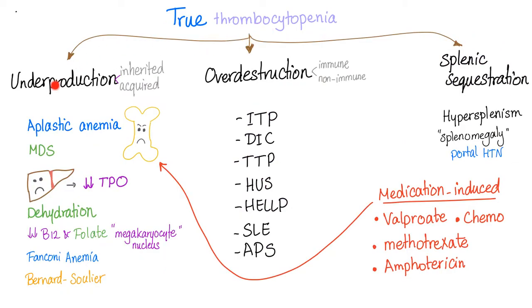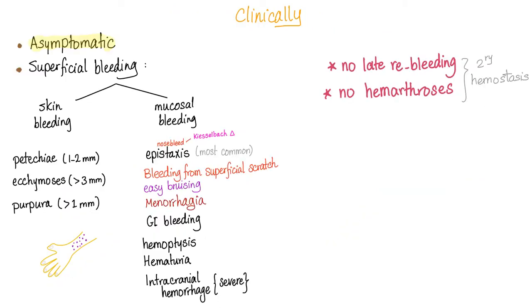True thrombocytopenia involves underproduction, overdestruction, or splenic sequestration. Underproduction could be inherited or acquired. Today's topic is inherited true thrombocytopenia. The clinical picture is the same regardless: superficial bleeding, skin bleeding, and mucosal bleeding. Note that ecchymoses are the largest, greater than one centimeter; purpura are three to ten millimeters; and petechiae are the smallest.